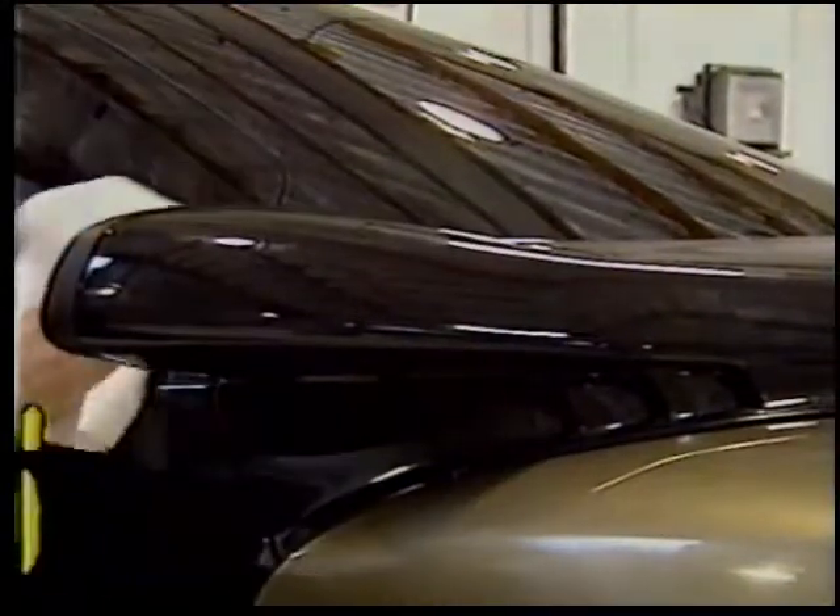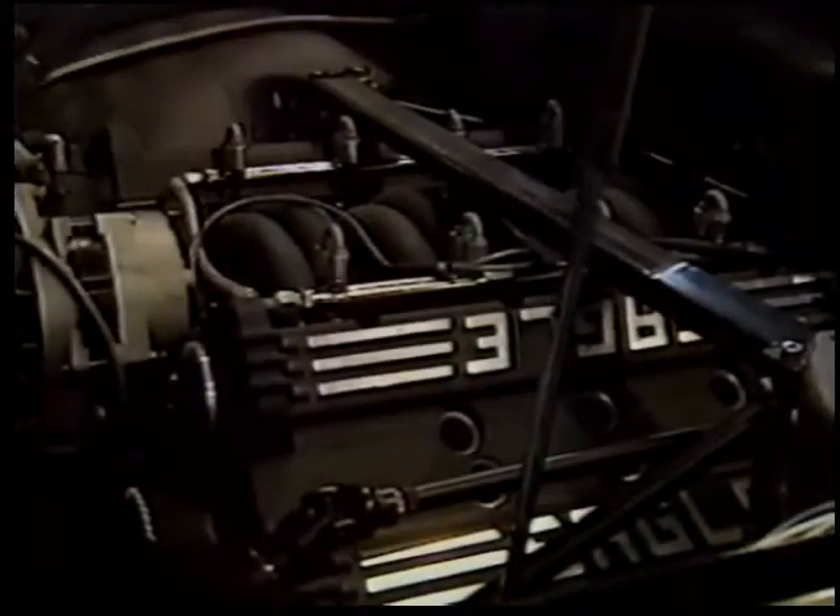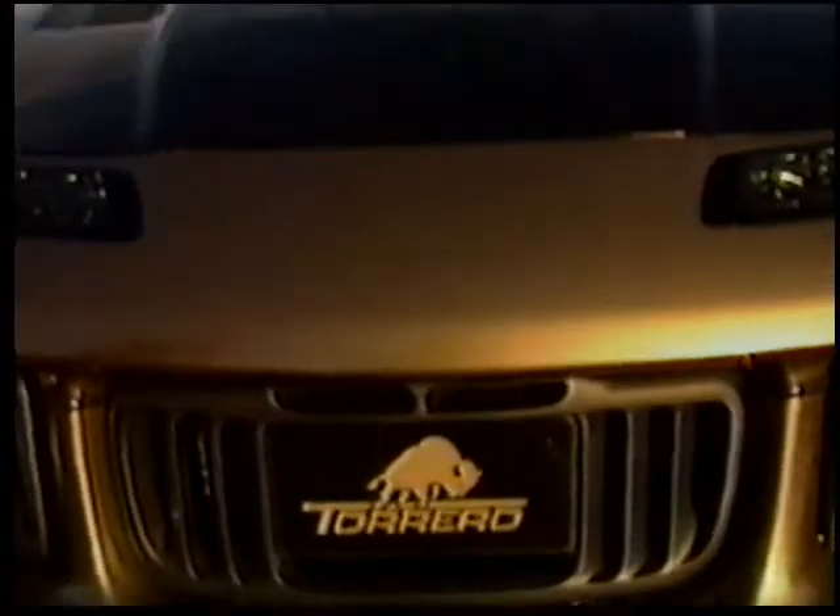The entire package, the total vehicle, is ready. The result of a two-year effort to build a completely new, super high-performance, total luxury on-road and off-road vehicle. The revolutionary Torero, as unique in appearance as it is in performance.